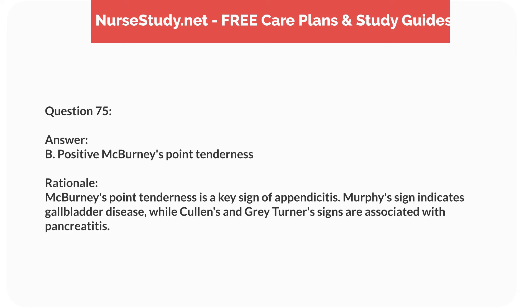Question fifty-nine. A 4-year-old child presents with a fever, stiff neck, and photophobia. What is the priority nursing action? Answer: C. Start IV antibiotics. Rationale: Prompt administration of IV antibiotics is crucial in suspected meningitis. Preparing for a lumbar puncture and isolation are important but follow antibiotic administration.